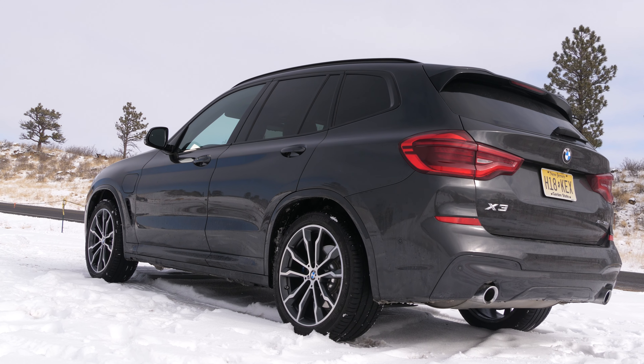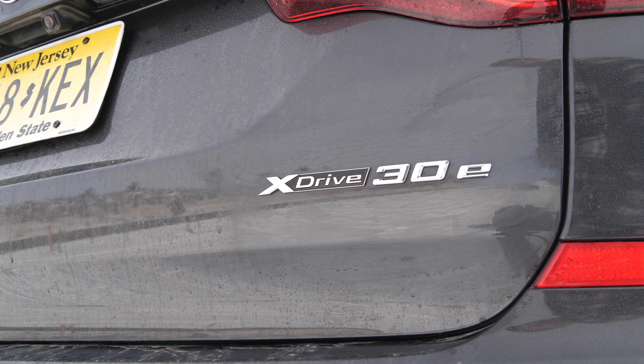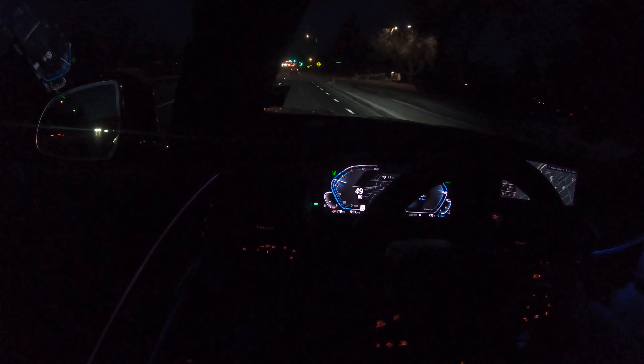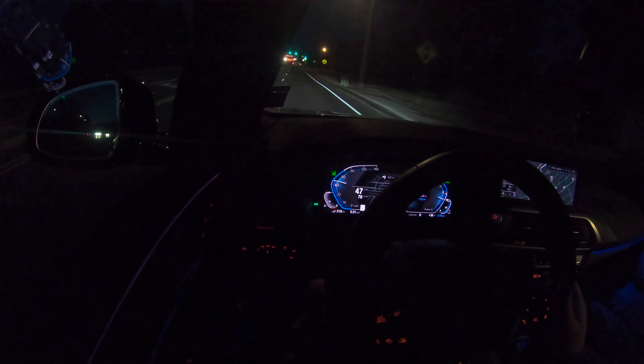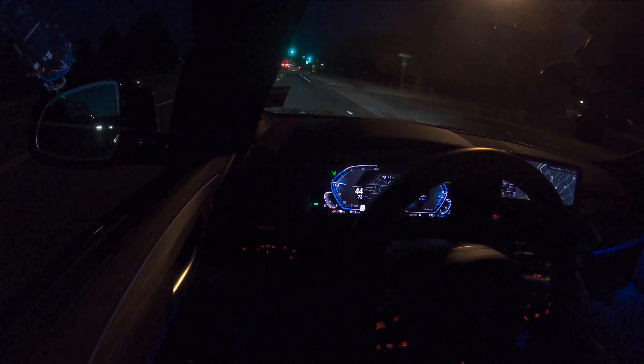This car is 65 grand, which is a lot of money for an X3 that doesn't carry an M badge. You do get a federal tax credit — I think it's around five grand for this. Outside temperature is 37. BMWs have been doing this for years, and we're just going to drive totally normally. Right now we're in full electric mode. We'll update you throughout the drive as to what the car does — I'm so interested to see this automatic route planning.